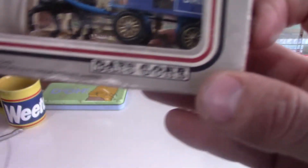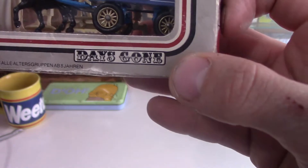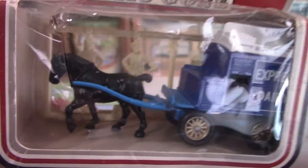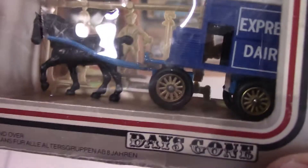Now we have an Express Dairy horse and cart. What's interesting about this one is that at the back it's got some figures that come with it as well, which adds an extra touch. If you turn it around you can see them a bit better. It's nice to have a horse and cart — this is also part of the Days Gone By collection.